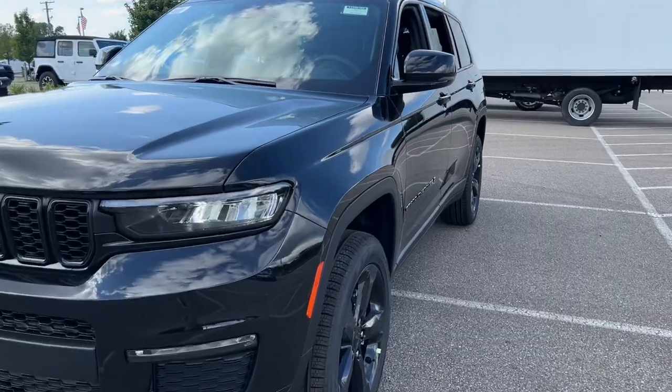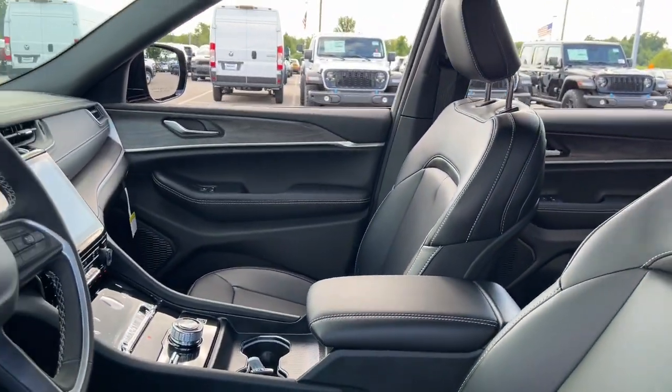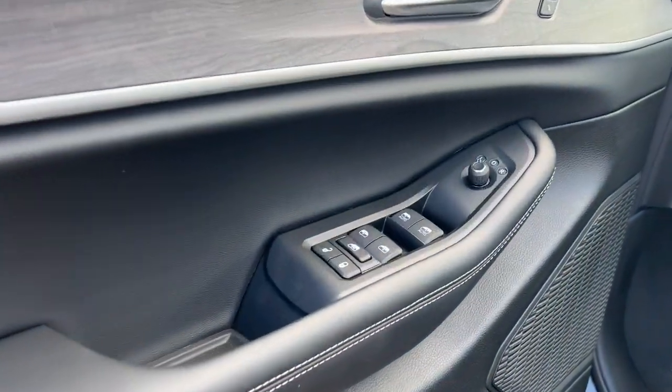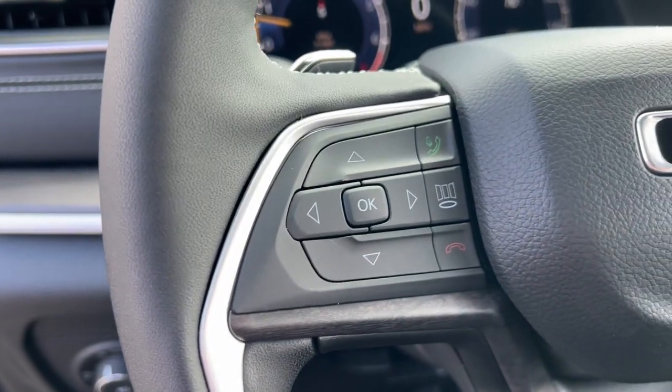Heated steering wheel, navigation system, keyless entry, satellite radio, fog lamps, power lift gate, power passenger seat, heated mirrors, heated rear seat, backup camera. Our team will give you an outstanding test drive experience. Stop in today.